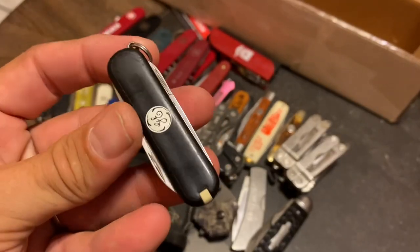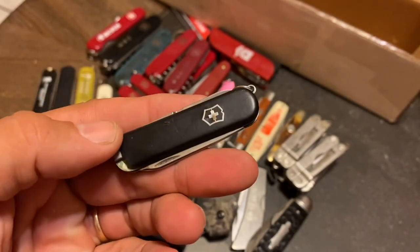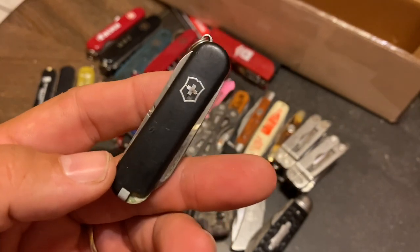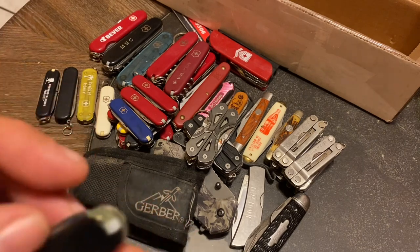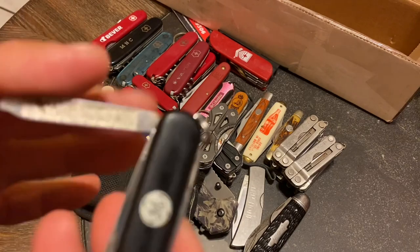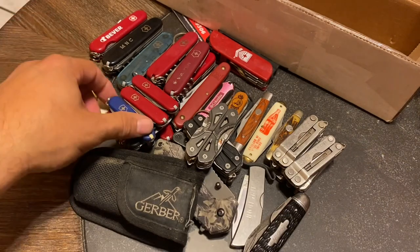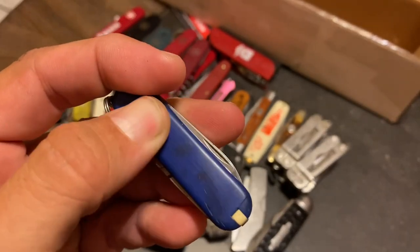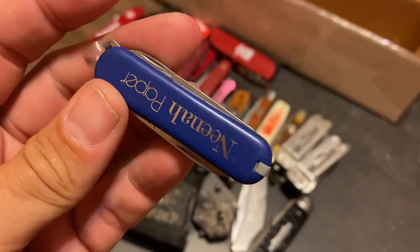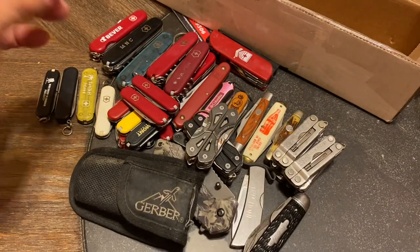The pink one is going to be a keeper. Now check this one out - it's an advertising one but it has a serious dent in the badge and a chip, but it's a GE knife. You know - 'GE, we bring good things to light' - straight out of my memory from the 80s. It's just another SD Classic. Here's a nice blue SD and this one is an advertising one that says 'Nina Paper,' so I guess it was a paper company. I'm going to keep that one.